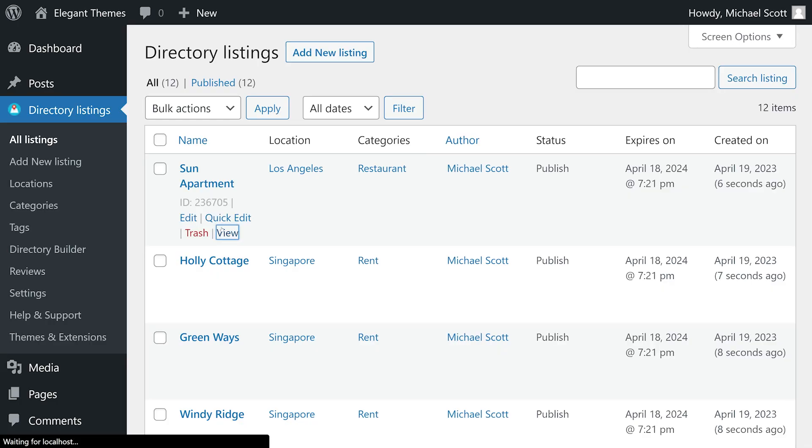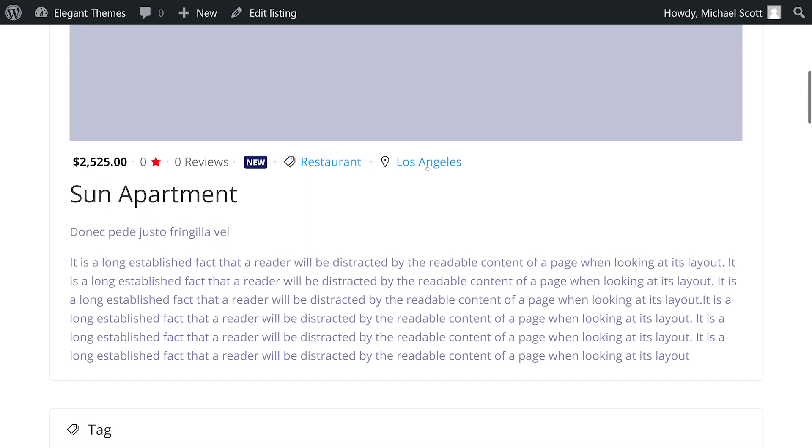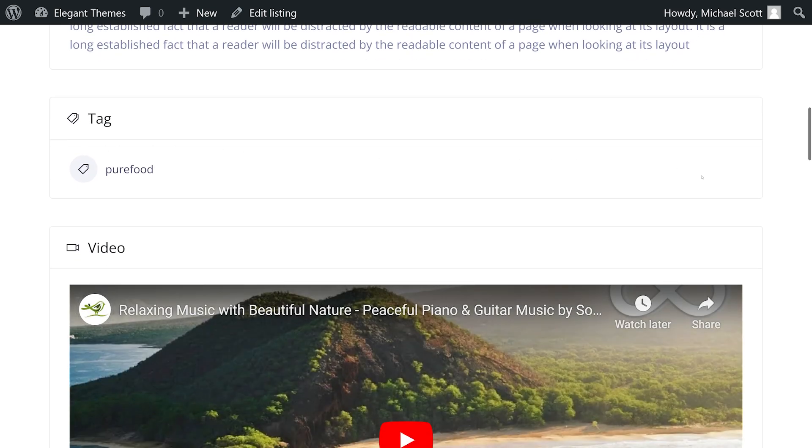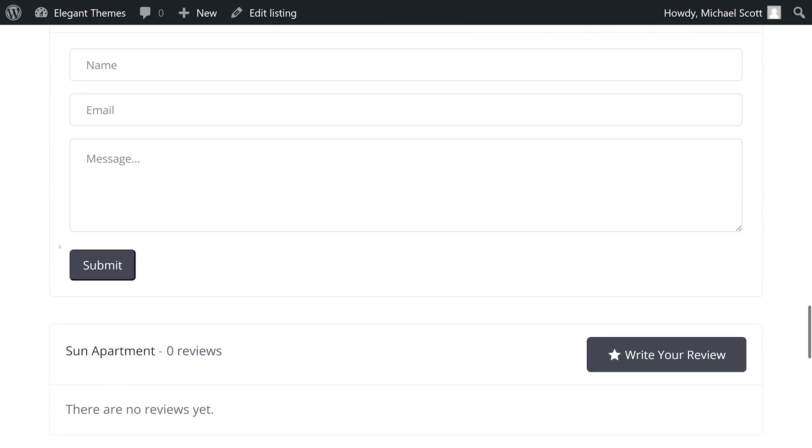It also offers advanced fields, listing customization, and a customizable search form for a seamless user experience. It's ideal for those who want a visually appealing directory site and the option to convert it into a mobile app. It costs $140 a year.